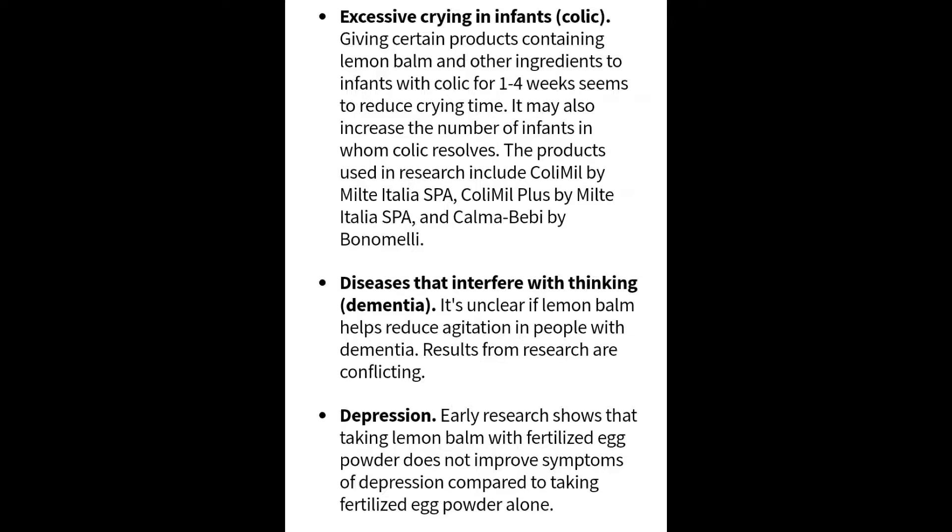Regarding diseases that interfere with thinking and dementia: it's unclear if lemon balm helps reduce agitation in people with dementia, as results from research are conflicting. Early research shows that taking lemon balm with fertilized egg powder does not improve symptoms of depression compared to fertilized egg powder alone.